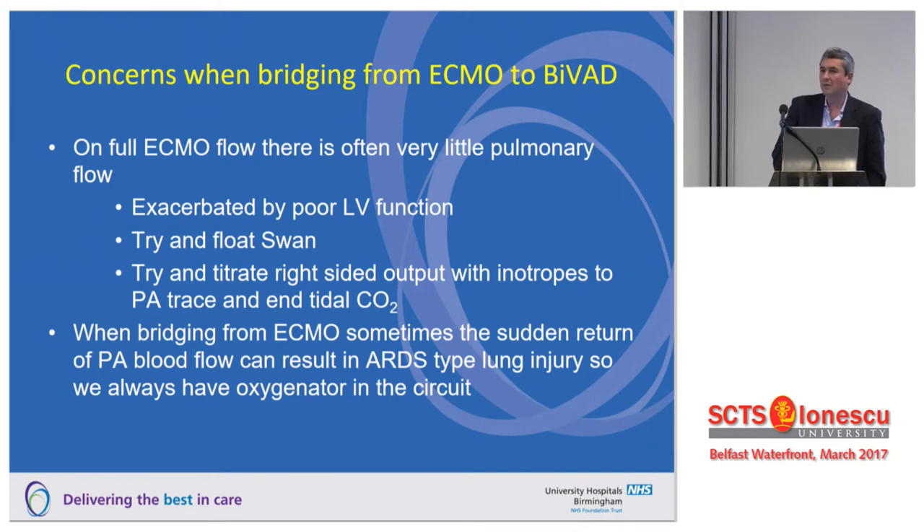There are concerns when going from ECMO to a BiVAD setup. On full ECMO flow you have very little pulmonary blood flow, which can be exacerbated by poor ventricular function. We use a Swan-Ganz catheter and inotropes titrated to a nice PA trace, and look at end-tidal CO2 to confirm some pulmonary blood flow. However, even so, the sudden reperfusion and sudden high blood flow to the lungs when converting to biventricular support may result in an ARDS-type picture. So if we go from ECMO to a BiVAD, irrespective of how good the lungs appear, we always keep an ECMO circuit in place for at least the first couple of days.